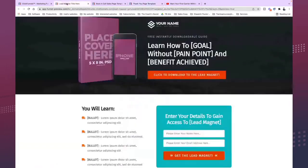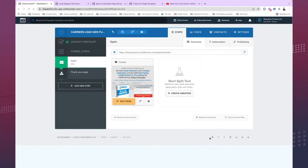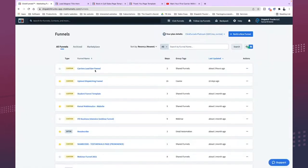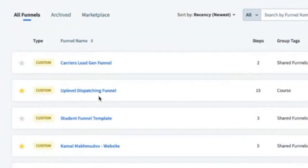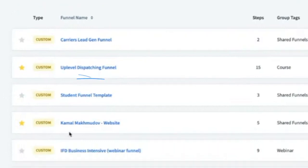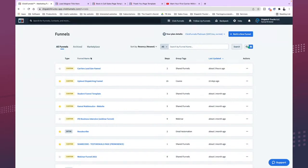This is the process. This is the number one tool that I use — everything happens here. The Carrier Legion — this is what we use. It's basically a two-step funnel. Here we have the up-level dispatching funnel, our program, our website. This is the Legion funnel.